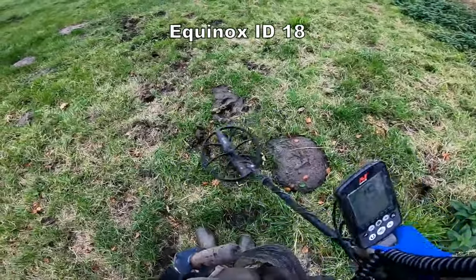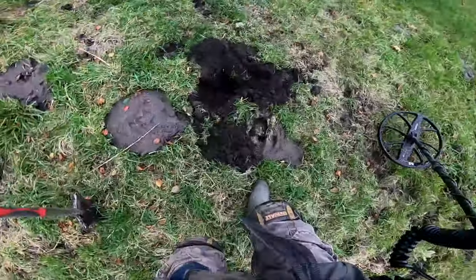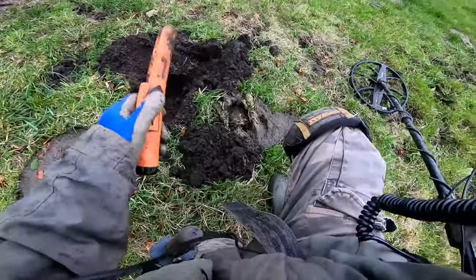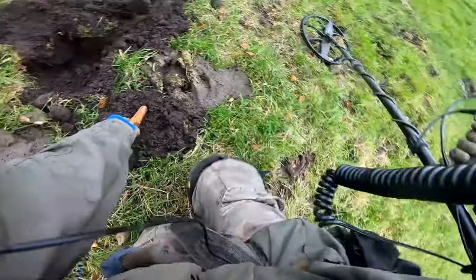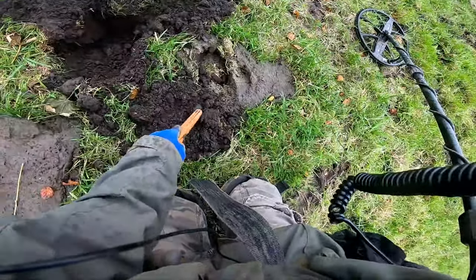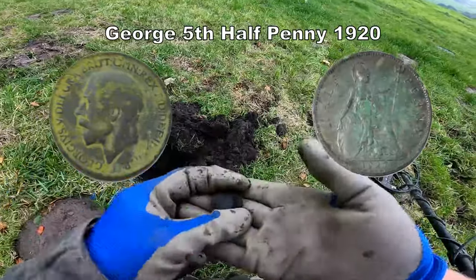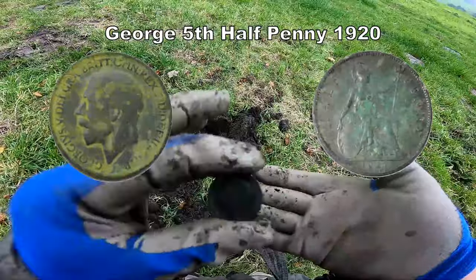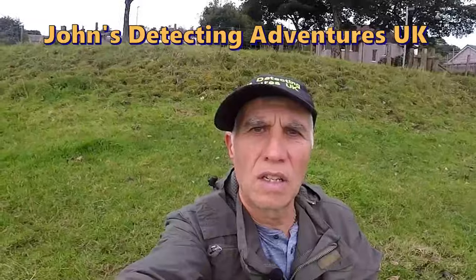Next to a cowpat. We got it out — that's good. Next is some cowpats. What is it? Oh yes, it's a coin — after George the Fifth.